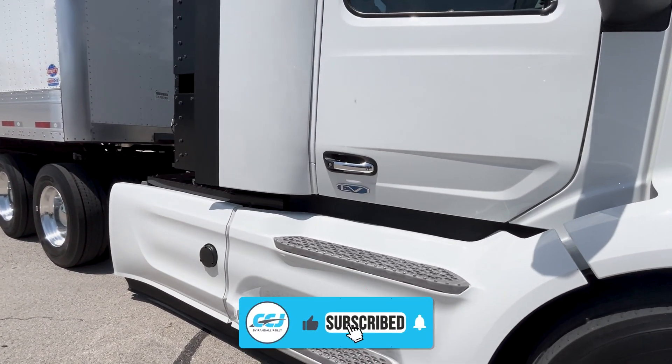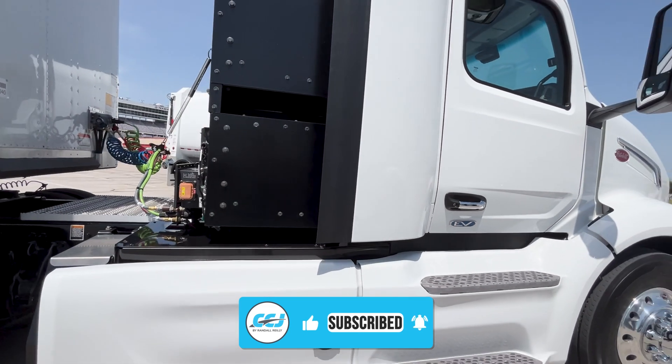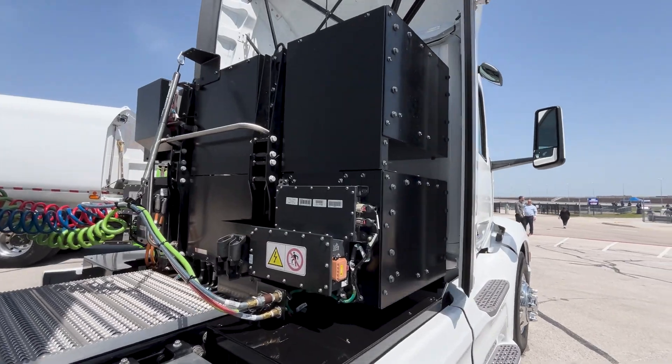Peterbilt's second generation electric model 579 gets a lot more range, a brand new electric powertrain, and charging capabilities that slash the amount of time it takes to recharge the batteries.